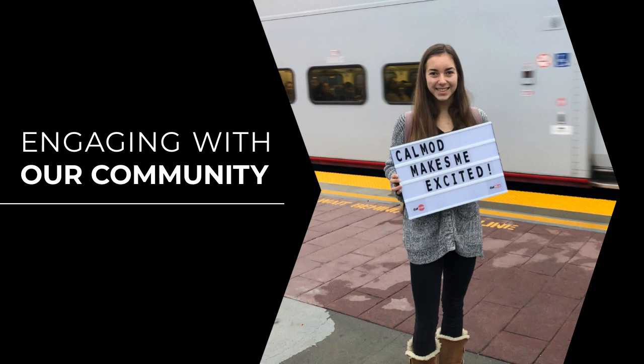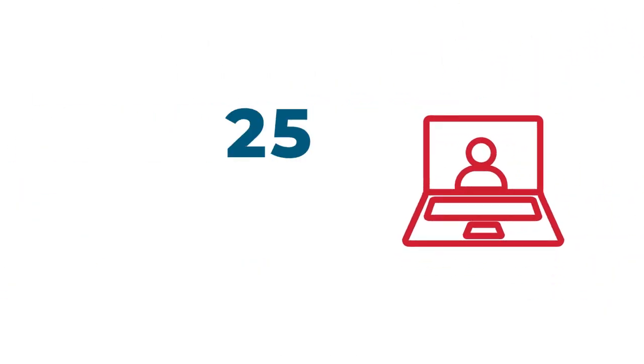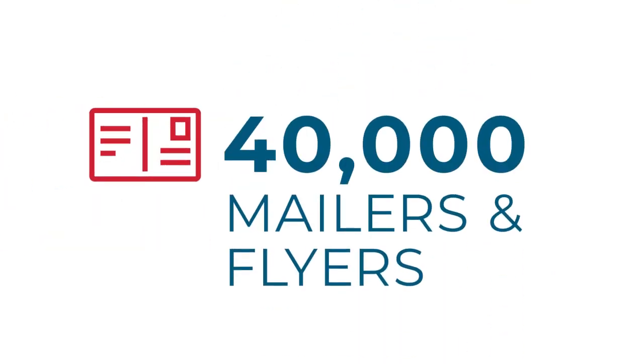We've continued to engage with our riders and our community partners around the progress being made. We've held 25 outreach events this year and sent out tens of thousands of mailers.